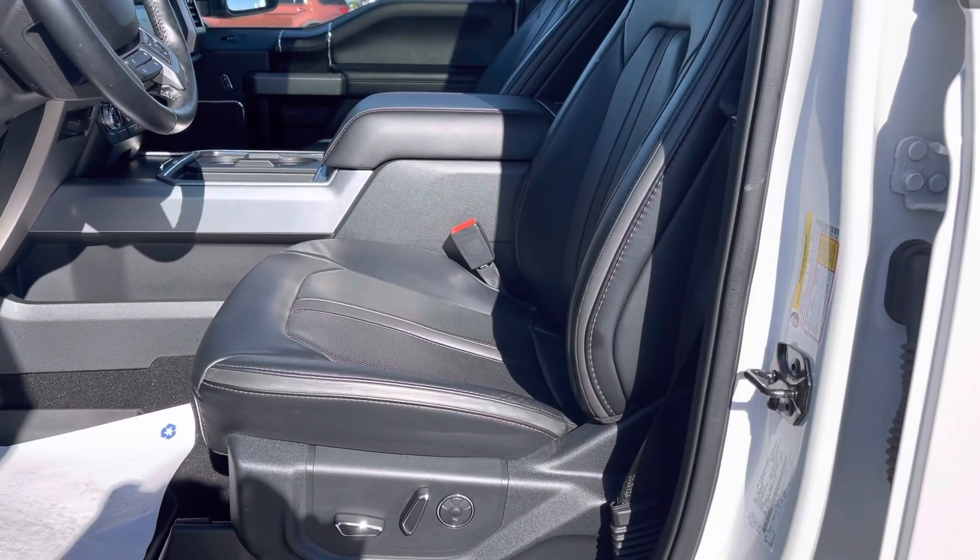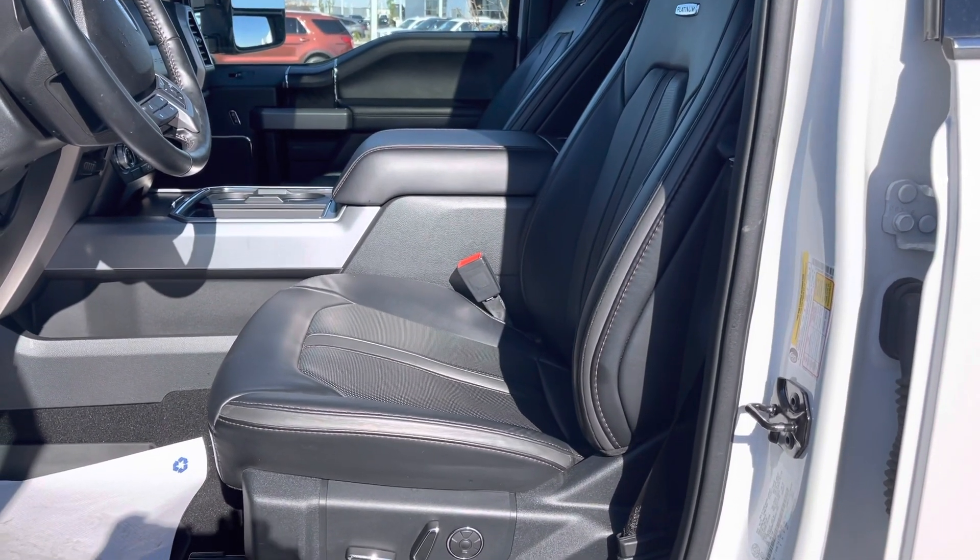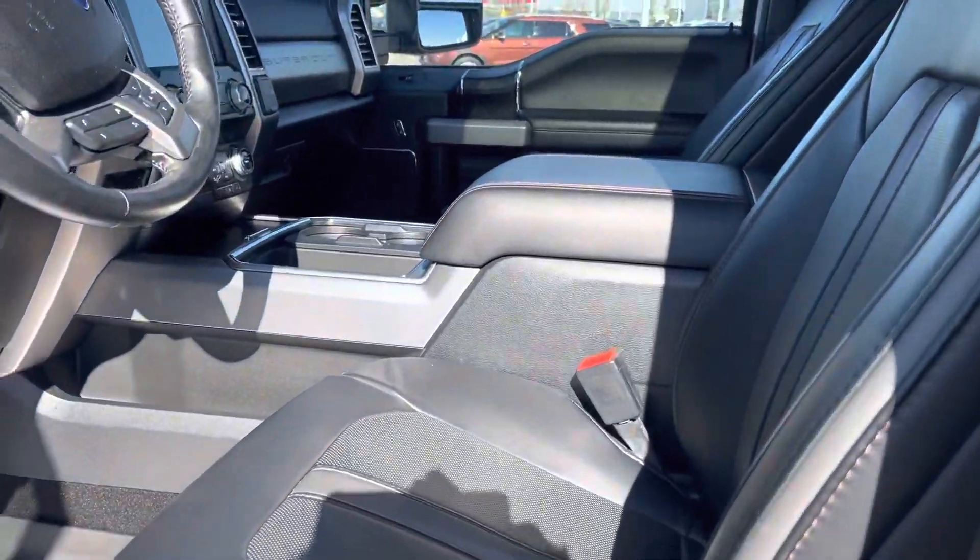Then you have these amazing Platinum seats that are super comfortable. They are power, they're heated, they're air conditioned, and guess what — they're even massaging. The seats give you a massage, that is awesome.